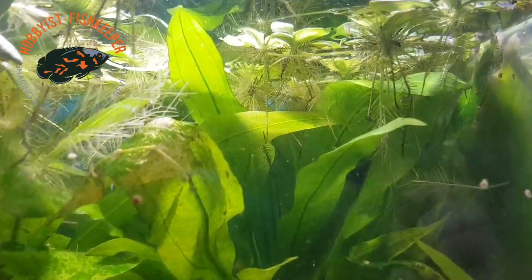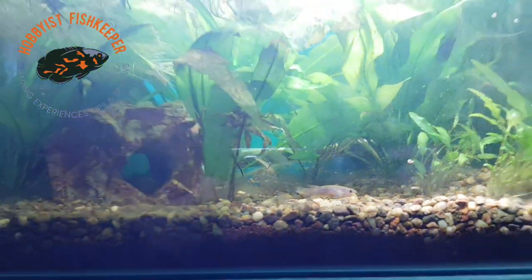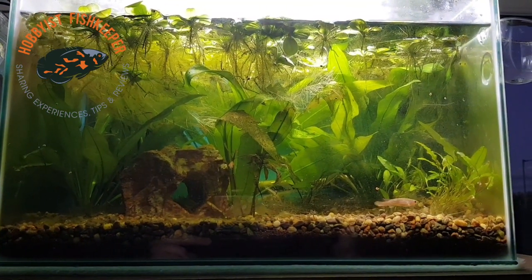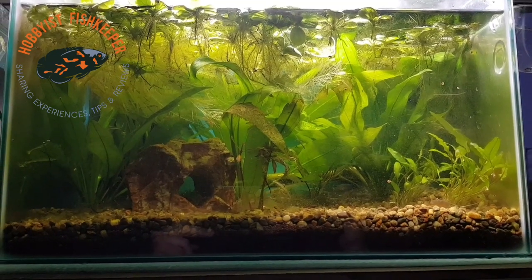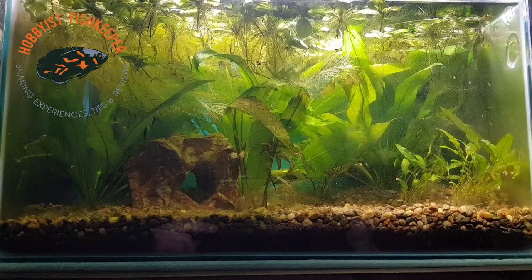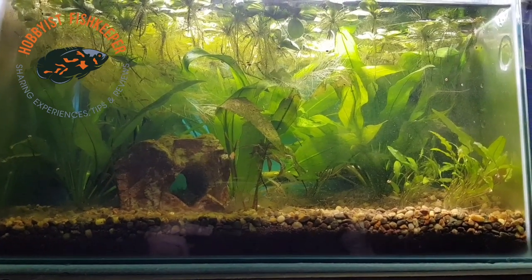Sorry for the clickbait thumbnail — I'm sure you were expecting the eggs to have hatched, but no, not this time unfortunately. Just the gardenery doing the good old deed the old fashioned way. Thanks very much for joining me. I'll see you all again soon and I'll give you another update on the killifish eggs in a week or so. Cheers!